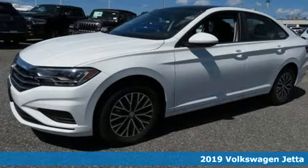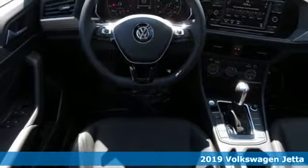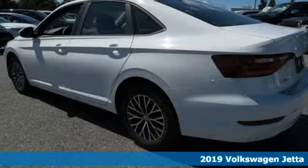It's a new 2019 Volkswagen Jetta. German-engineered style, performance, and precision come together to create the perfect compact sedan.